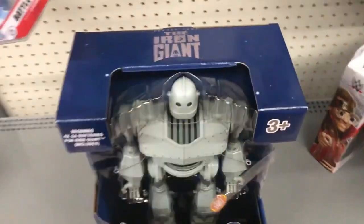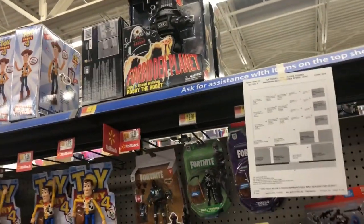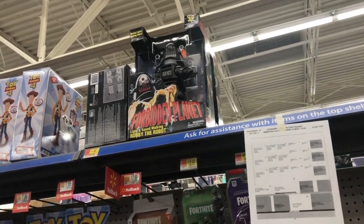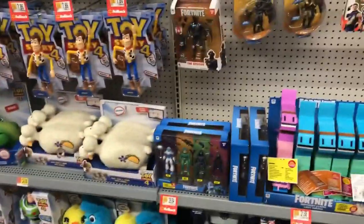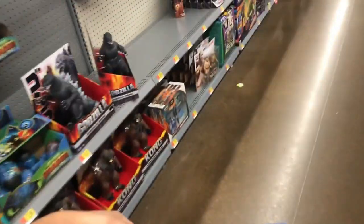Yeah, 20 bucks for a figure like this is really cool. But there's also, of course, the other robot that I don't really know much about him. There's that one up there. That one's also 20 bucks. That one looks also pretty cool, but I really don't know where it's from. It might be from a film, or it might be from a TV show or something. But of course, I know the Iron Giant, because I've been knowing him. He was also in the movie Ready Player One. That was a really cool cameo.